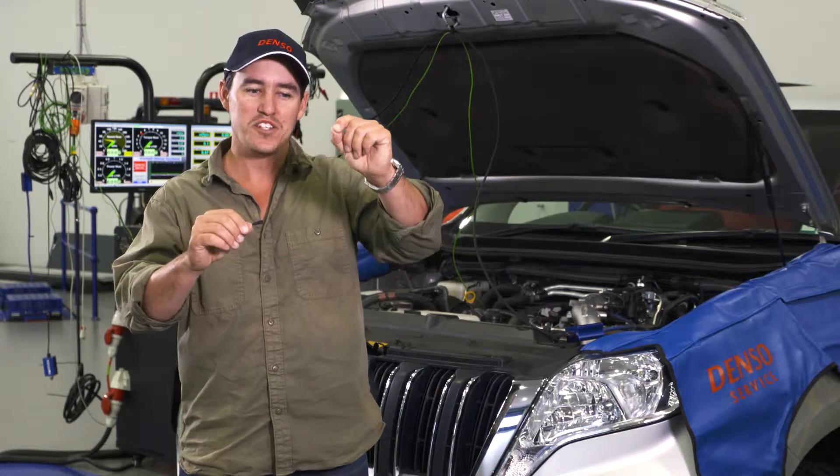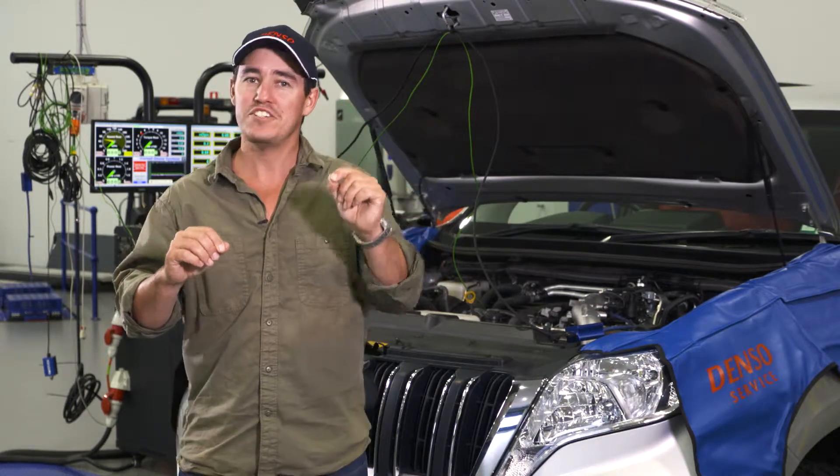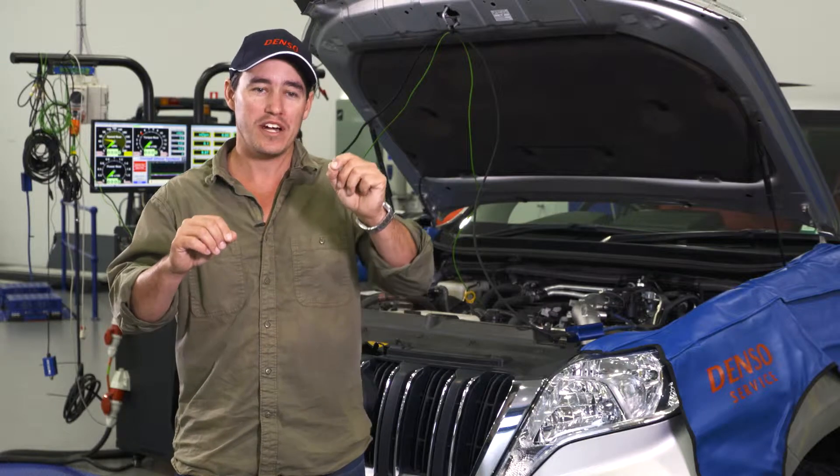Right here I'm holding a piece of human hair. It's so fine you can hardly see it. But did you know that the tolerances inside a common rail injector can be up to 30 times finer than this piece of hair right here?